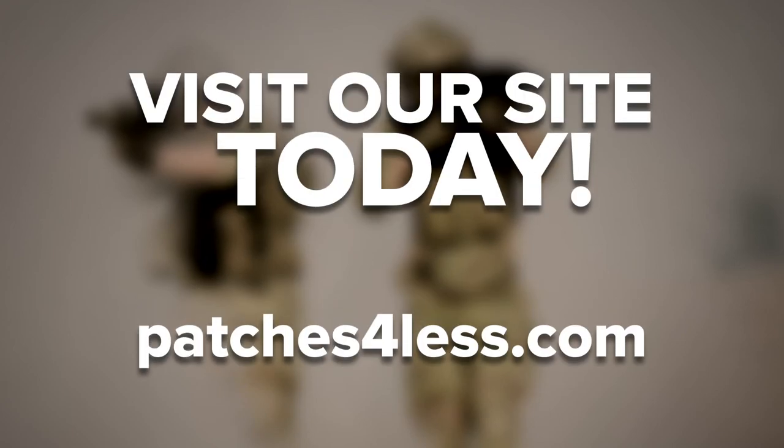The key to good military patches is finding a dependable supplier. An experienced custom military patch provider knows that customer service and product quality are the keys to success. If you'd like to know more, visit our site today.